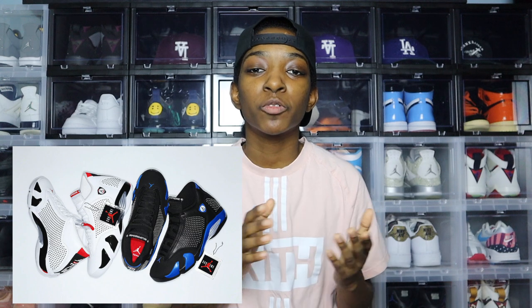Supreme has caught backlash recently for just doing too much with the shoes. The recent Air Jordans that they did, people really weren't feeling that. So it's kind of they're damned if they do and they're damned if they don't. So they took a simple approach this time, it seems like.